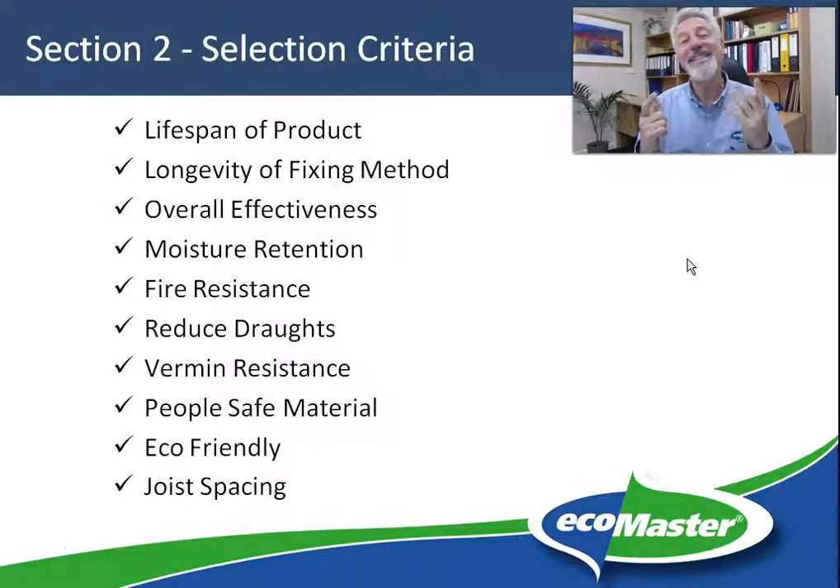Firstly, what is the lifespan of the product? Hopefully it's going to be at least as long as the anticipated lifespan of the home that you're installing it to. It's a job that you really want to do well once only. So the longevity of the product is really important. Also the longevity of the fixing method — it's okay to have a great long-lasting product but if it's not in the right place it's not going to be effective.